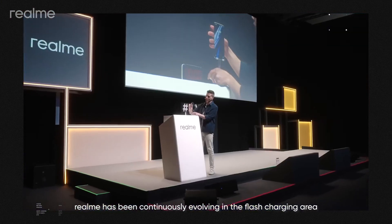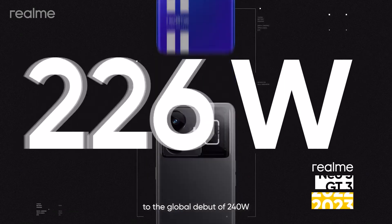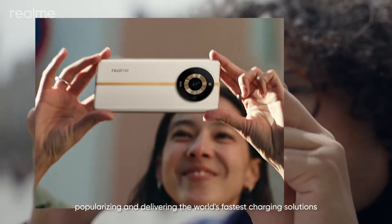Realme has been continuously evolving in the flash charging area, from 65 watts, 150 watts, to the global debut of 240 watts. We lead in speed, popularizing and delivering the world's fastest charging solutions.